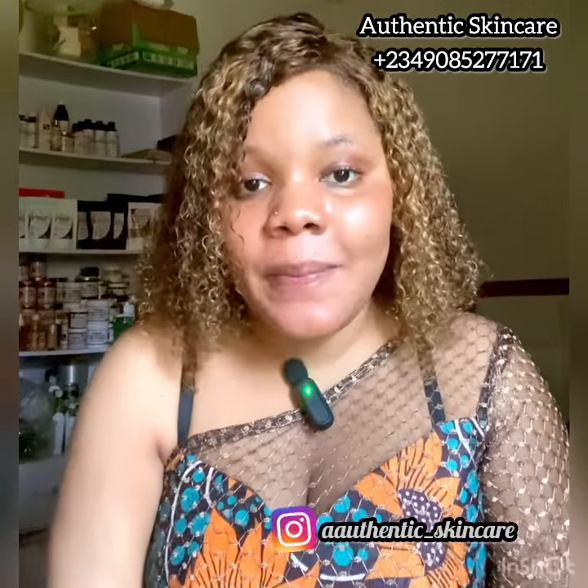Hi fam, welcome back to my YouTube channel, it's your favorite girl Lady Authentic, and this is Authentic Skincare. If you're passing by my channel for the first time, God bless you for clicking on my video, and if you're comeback subscribers, thank you for always keeping up with your girl.